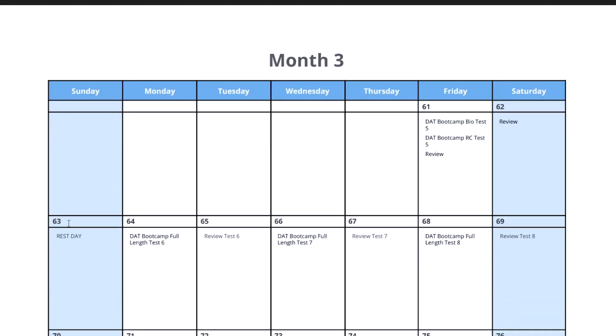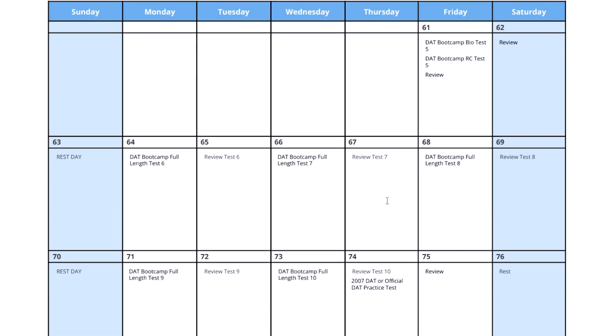And lastly, the study schedule. Basically, not much has to be said here other than that Bootcamp provides a really detailed study schedule that tells you exactly what to study and when. It even tells you what days to take off for rest and recovery. For people that don't want to have to think about how to drive their own studies, this is a really nice tool.